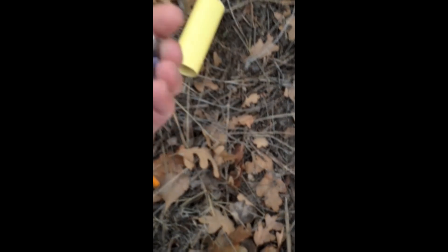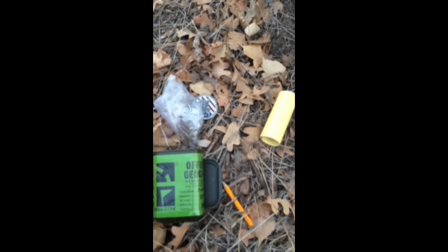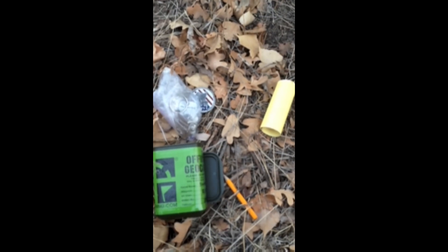At the log, some travel bugs, like a travel coin of some kind — very nice. Some other travel bugs, very cool. This is my first traveling geocache, so I can sign that one off and I'll place it somewhere else, and I'll take you with me as well on that.